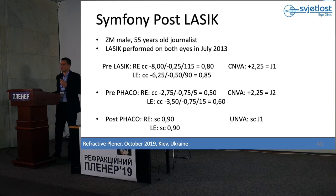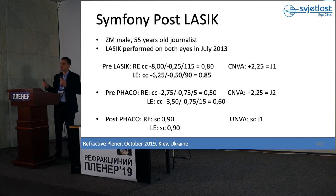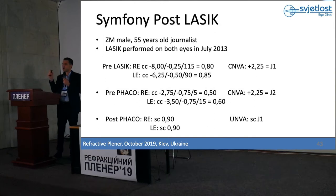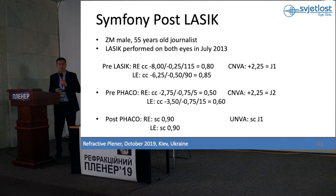Patients who had LASIK are very demanding because they already did one surgery to be free of glasses. Now they have cataract and want to be free of glasses again. With multifocal lenses it is always a problem because of IOL calculation, corneal status, and dryness of the eye. Symfony is more forgiving to IOL calculation errors, has better contrast sensitivity and quality of vision, and is less sensitive to dry eye syndrome. So nowadays, in patients who had LASIK, we implant only Symfony IOL.